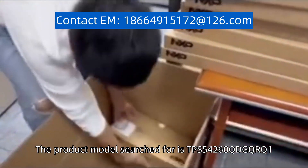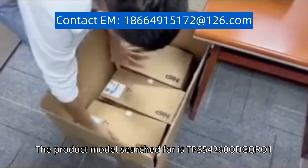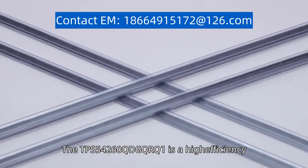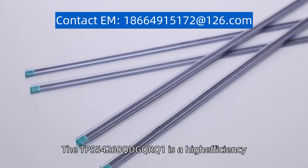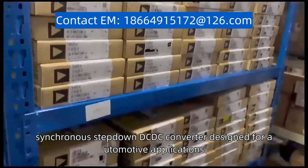The product model searched for is TPS54260QDGQRQ1. The TPS54260QDGQRQ1 is a high-efficiency synchronous step-down DC-DC converter designed for automotive applications.